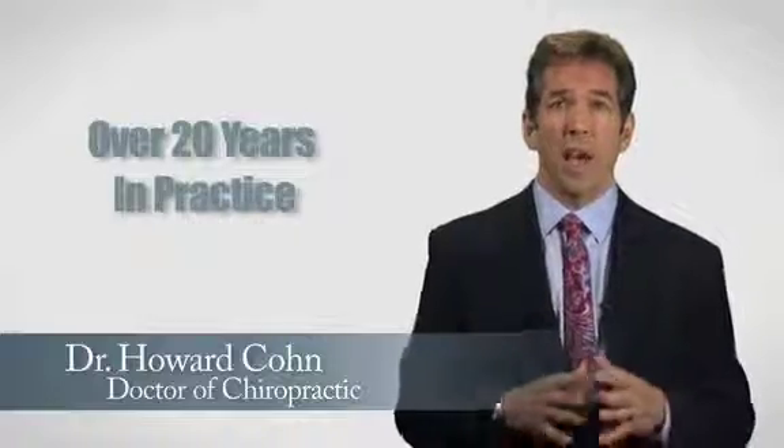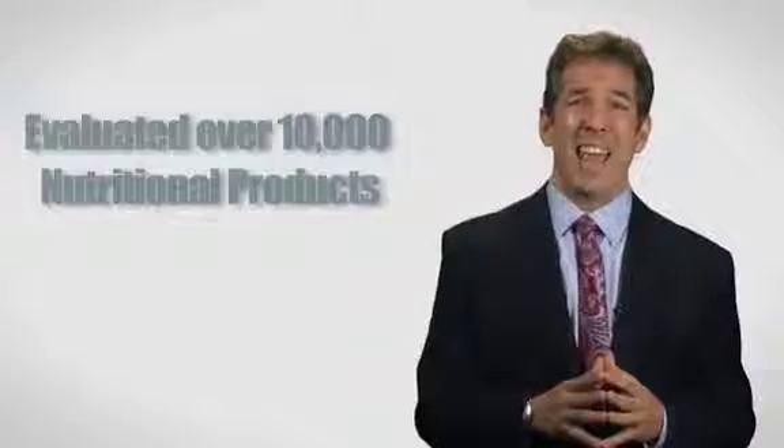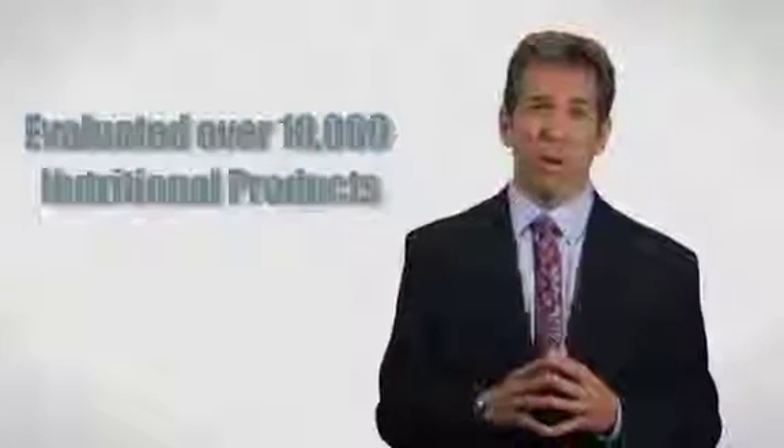Hi everybody. My name is Dr. Howard Cohn and I'm a licensed doctor of chiropractic. I've spent the last 20 years in practice in the fields of natural and alternative health care, with a lot of time spent in the field of nutrition. In our office we've gone through over the last 20 years probably over 10,000 nutritional products that we've either tested, used, shared, or been part of formulating. I have never seen a product like the one I'm about to tell you about. The name of that product is called Amgenix.